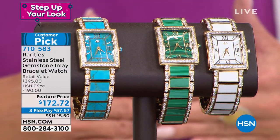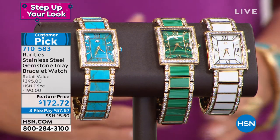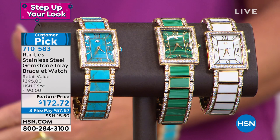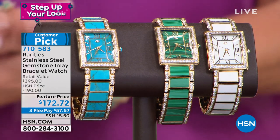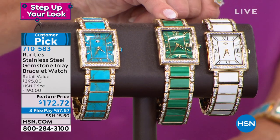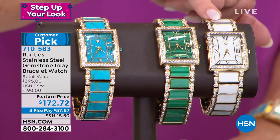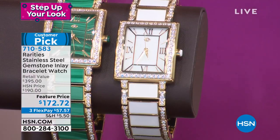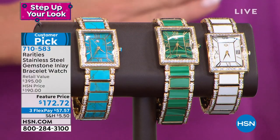Small will fit comfortably up to a seven-inch wrist and has a deployment closure. Medium, up to a seven and a half or seven and three-quarter inch wrist. Large, eight to eight and a quarter inches. We have turquoise, we have malachite, and then white — very limited, only in small — in the white agate. This retailed with an appraisal of $395 several years ago. We offered it at $190 day in, day out — it's a customer pick favorite and we normally can't keep it in stock.